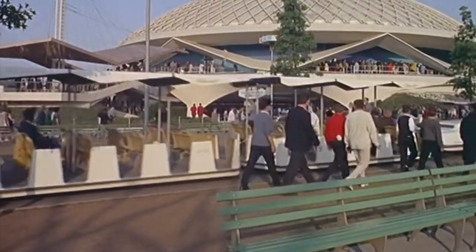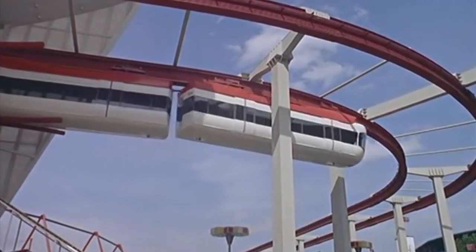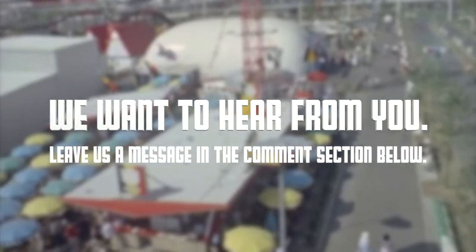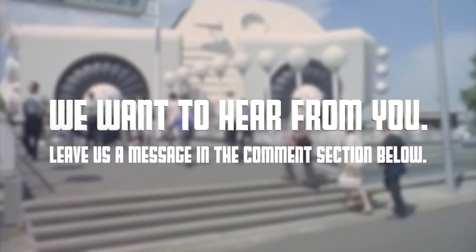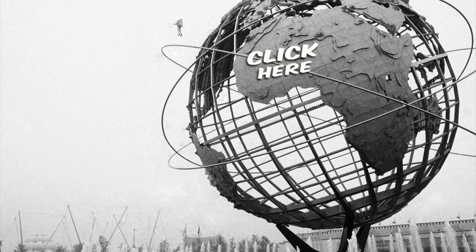Thank you so much for checking out this documentary on Disney's involvement in the 1964-65 New York World's Fair. Now it's your turn to get involved — which of these attractions did you think was most interesting? And how would you like to see the return of huge international exhibits like the World's Fair? Tell us all about it in the comments section below. We also need to thank all the incredible people who helped make this documentary possible — check the description for more. If you enjoyed this video, click the like button and subscribe to Retro Spectrum.